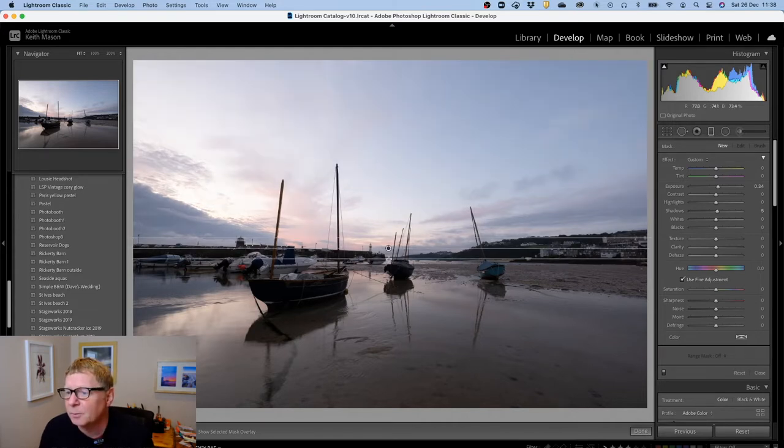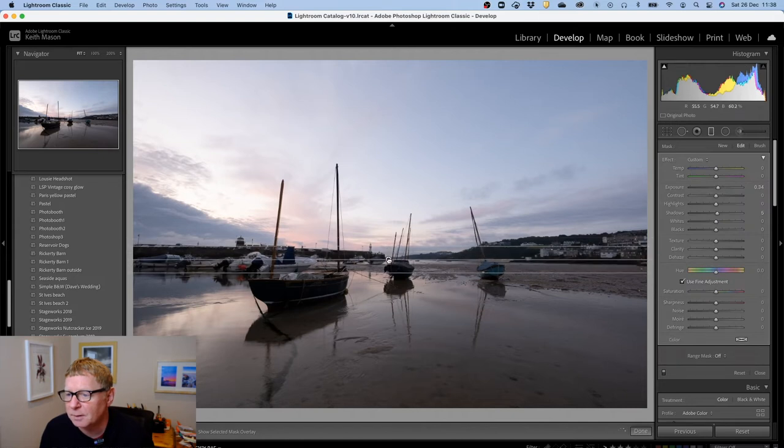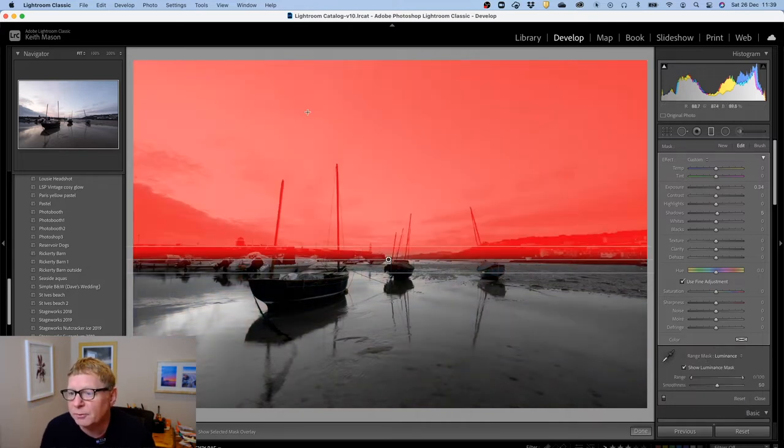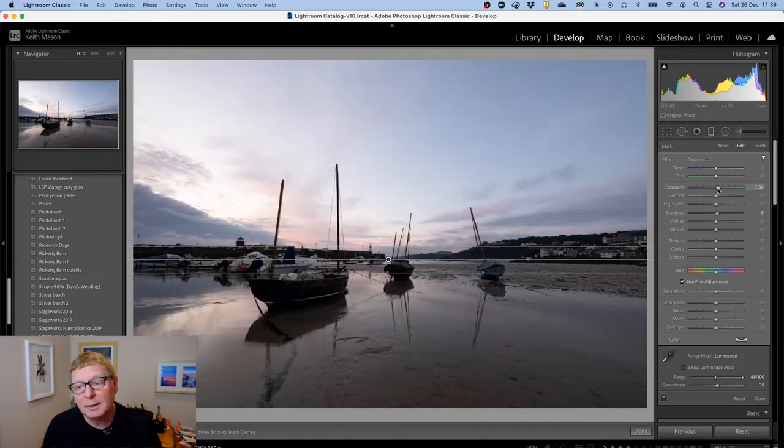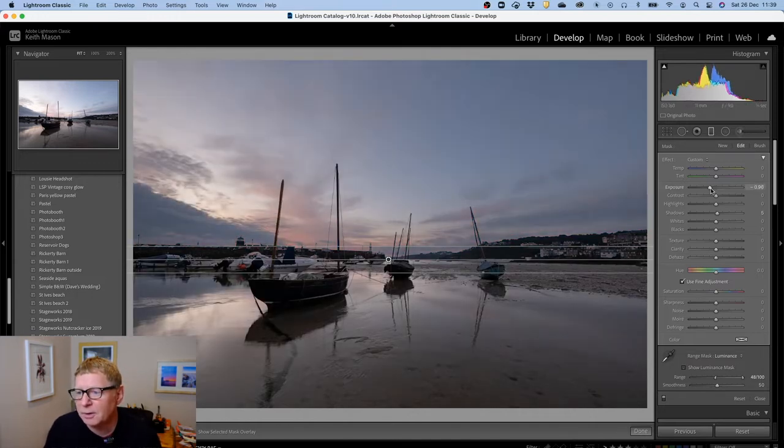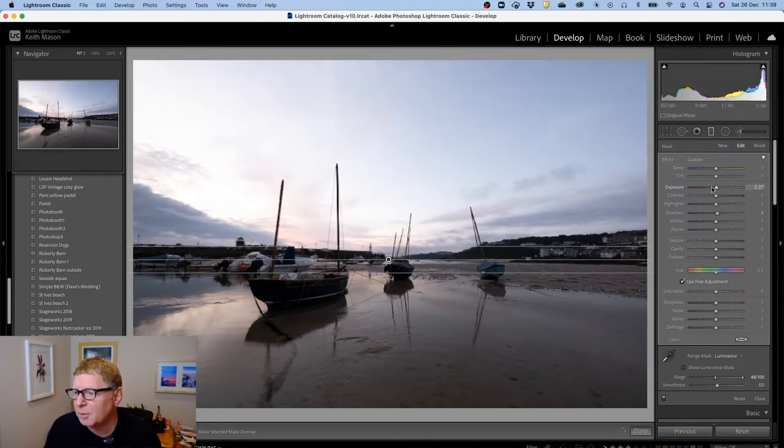What I learned is: if you hold down the shift button and bring your graduated filter down a little bit, then go to the luminance range mask, you can see all of the areas impacted by your filter. You can change the amount of luminance so that this part along the horizon isn't affected, even though it falls under the filter.